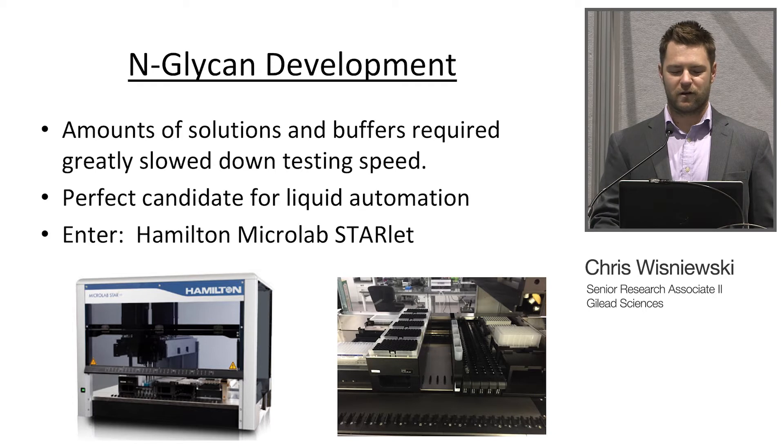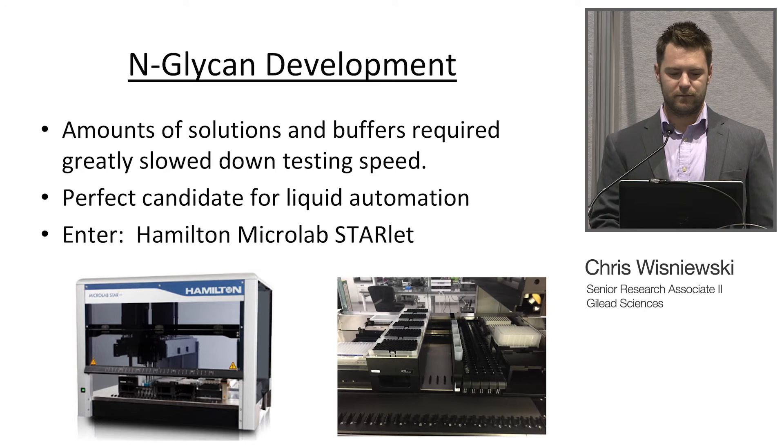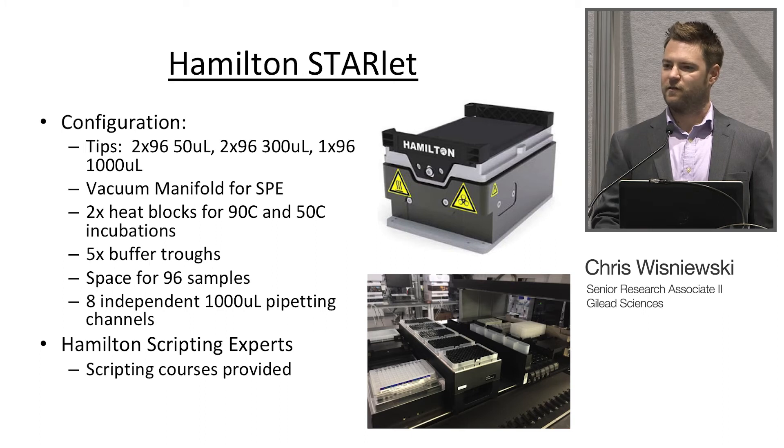We decided it was a perfect candidate for liquid automation, and so we brought in the Hamilton Starlet. You can see that's the system there and that's the deck layout. We bought it only with the idea of running the glycans on it, so it's pretty cramped but it does a fantastic job of running the assay. The Hamilton Starlet is configured with 2x96 50-microliter tips, 2x96 300-microliter tips, and 1x96 1000-microliter tips. It's got a vacuum manifold for solid phase extraction, 2 heat blocks for the two incubation steps, five buffer troughs, space for 96 samples, and eight independent 1000-microliter pipetting channels.